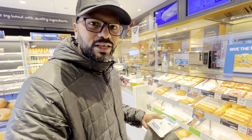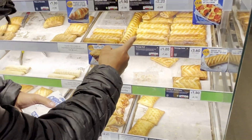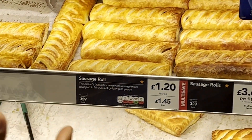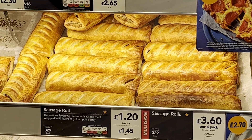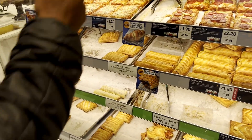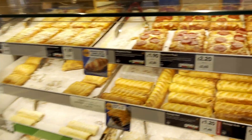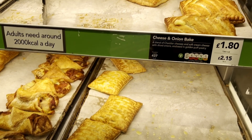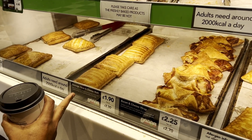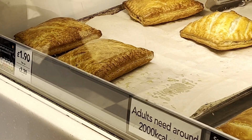Gregg's is so good at what they do. If you look here, it's basically pastry covering all the filling — all the filling is within a pastry casing. All the different options here: cheese and onion bake, bacon and cheese bake, sausage bean and cheese melt. I'm on intermittent fasting right now, otherwise the sausage bean and cheese melt when it's hot is brilliant.